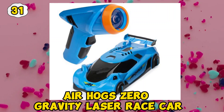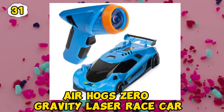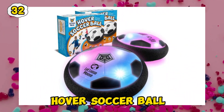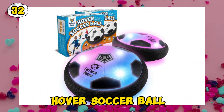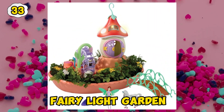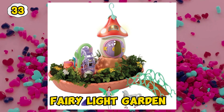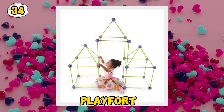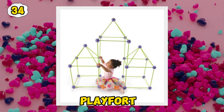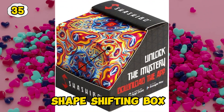Air Hog Zero gravity laser race car. Hover Soccer Bowl. Fairy Light Garden. Play Fort.